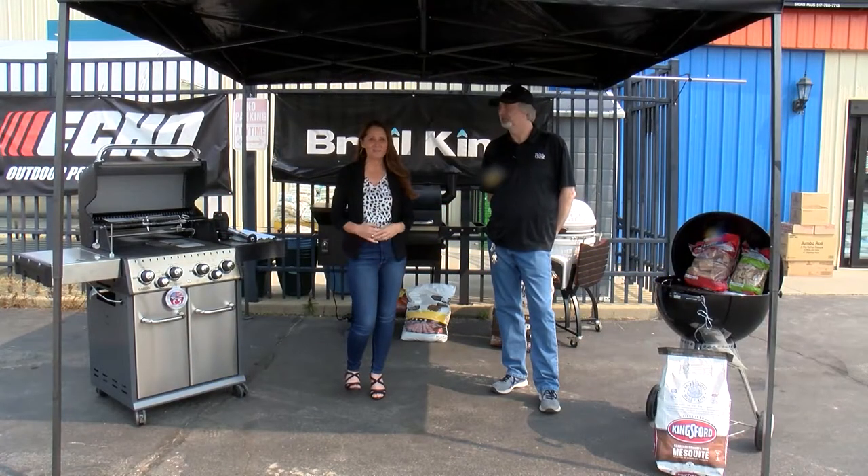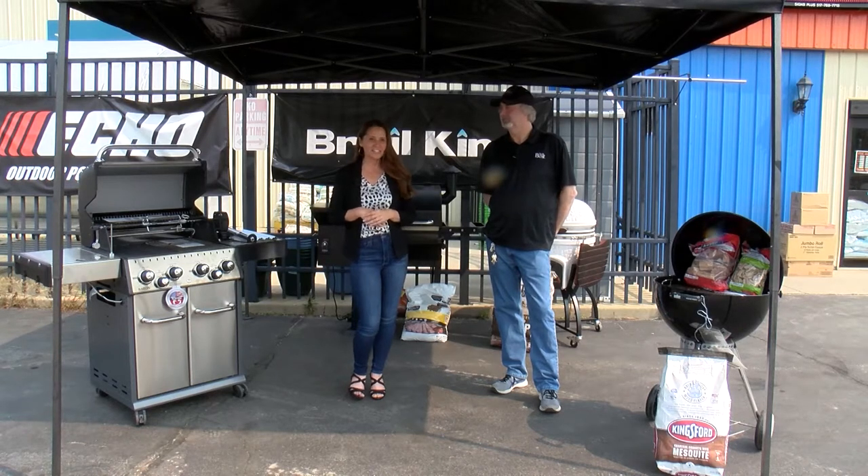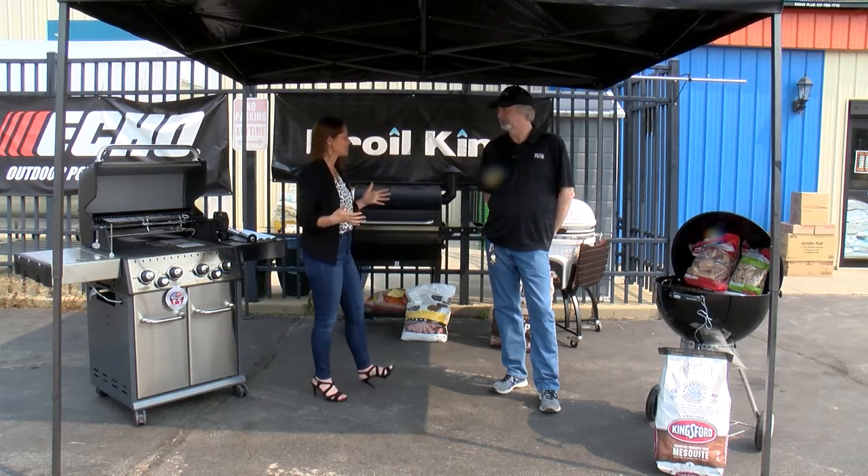It's summertime in Jackson and that means it's barbecue season. We're here today at Hammond Hardware talking to Dave about your grill selection. Thanks for having us, Dave. Thanks for coming out — it's a beautiful summer day. The 4th of July is behind us, but we still got a lot of summer left to go and a lot of grilling season.